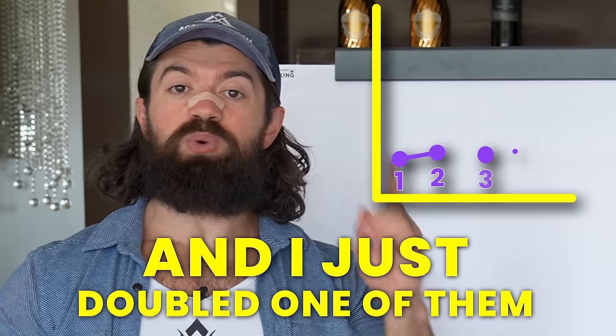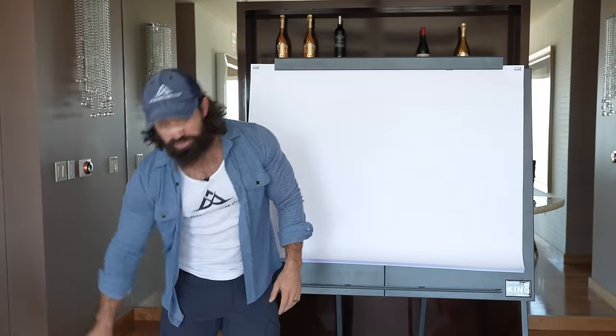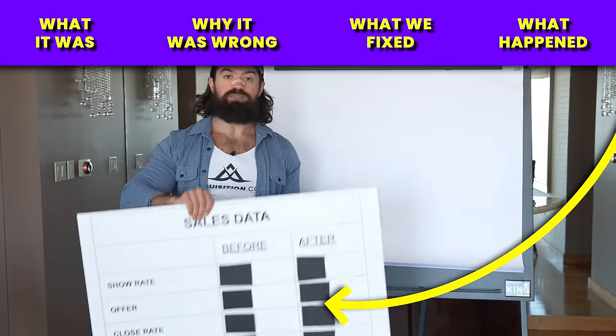I have 13 portfolio companies, and I just doubled one of them in 60 days by solving five key problems. What I'm going to do is show you the data of what it was before, why it was wrong, what we fixed, and what happened after. Enjoy.